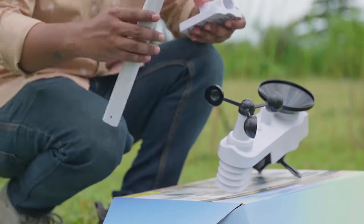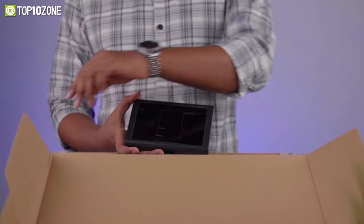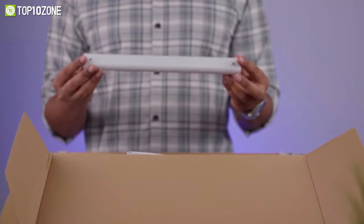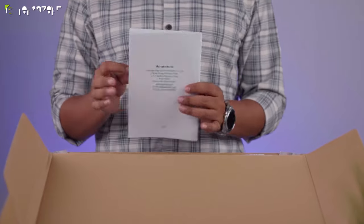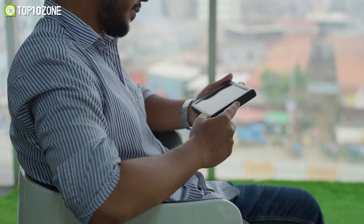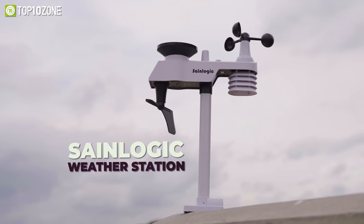It also features wireless transmission and has an extremely straightforward assembly process. Box contents include the base station display with stand, outdoor multi-sensor with mounting material, and an instruction manual. So if you're someone who plans daily tasks ahead of time or enjoys monitoring the weather conditions, then be sure to check out the SaneLogic Wireless Weather Monitor.